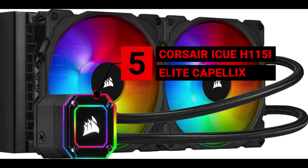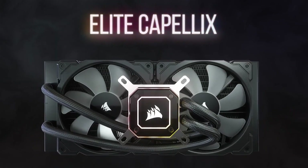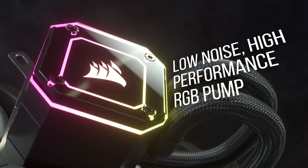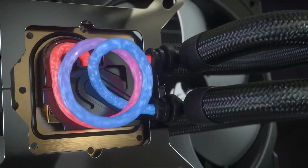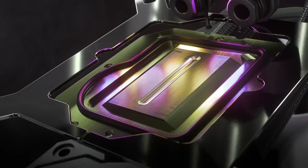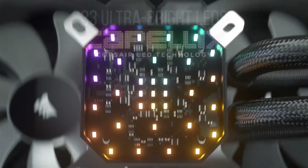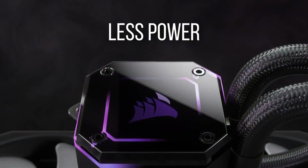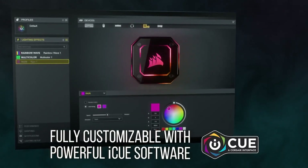Number 5 is the Corsair iCUE H115i Elite Capelix. The Corsair iCUE H115i Elite Capelix continues Corsair's tradition of outstanding liquid coolers. It couples excellent cooling — thanks to its Splitflow copper cold plate and low-noise centrifugal pump — with bright RGB lighting due to the use of Capelix LEDs. The RGB lighting is, in true Corsair style, customizable through the company's proprietary iCUE software. If you want a powerful liquid cooling system that looks good too, the Corsair iCUE H115i Elite is the perfect choice.